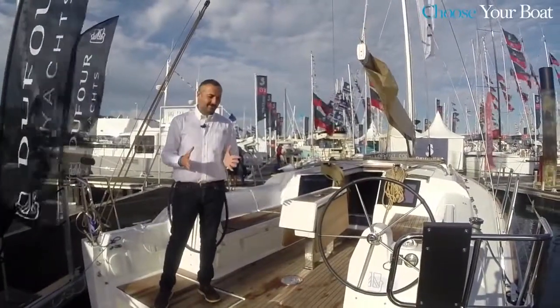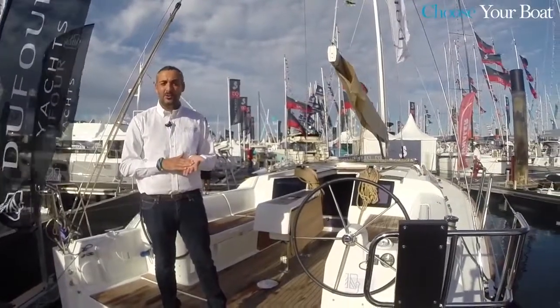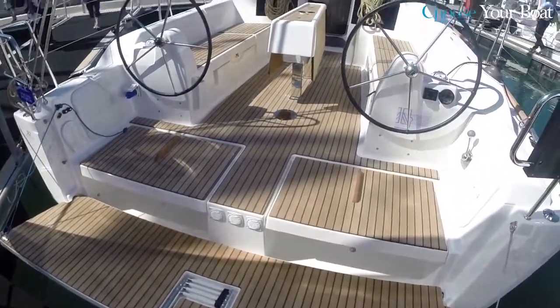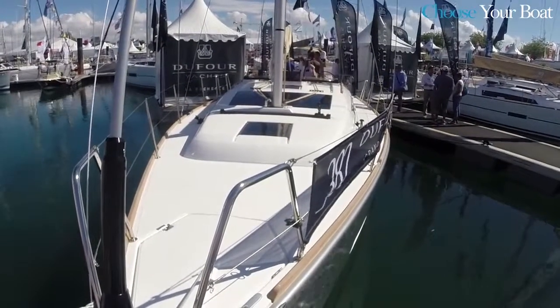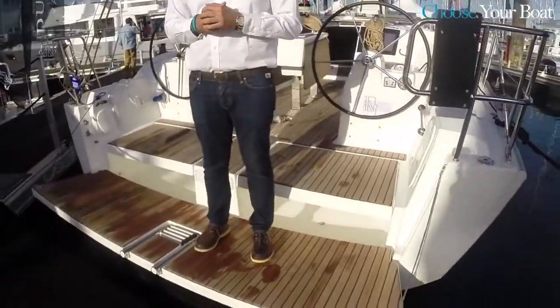Welcome on board our brand new Dufour 382 Grand Large. This is a world premiere — we are in La Rochelle and this is the first time we show the brand new 382. Let's start with this first platform.